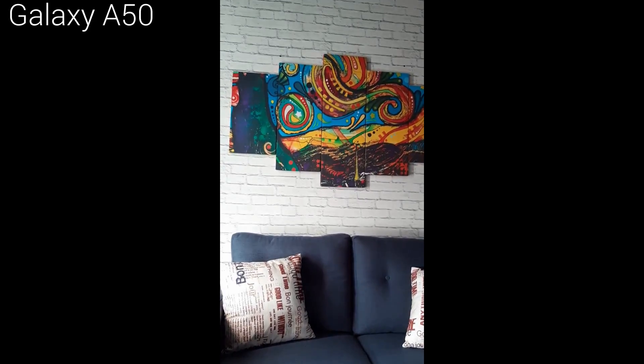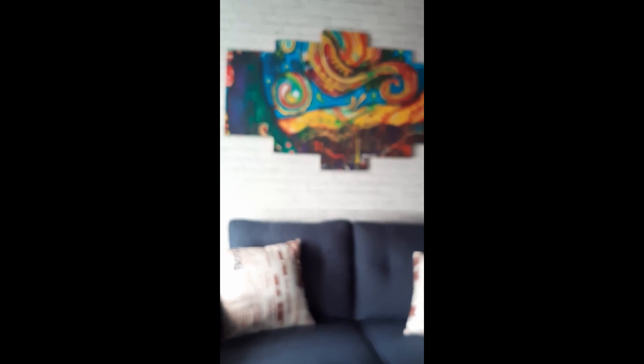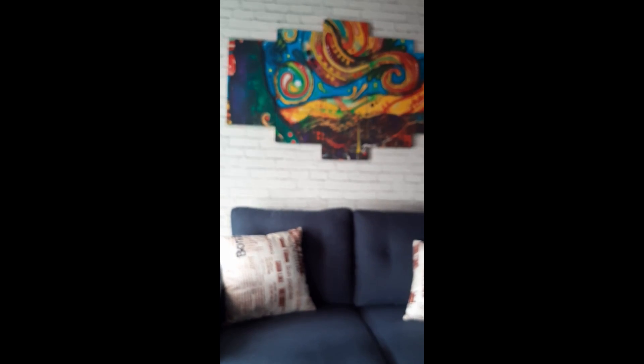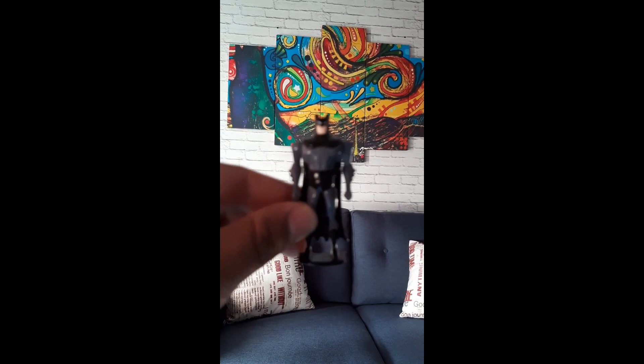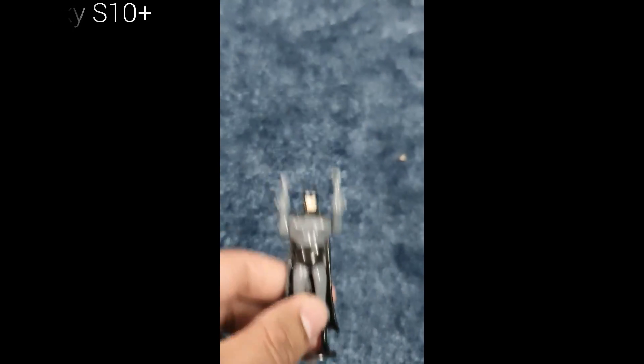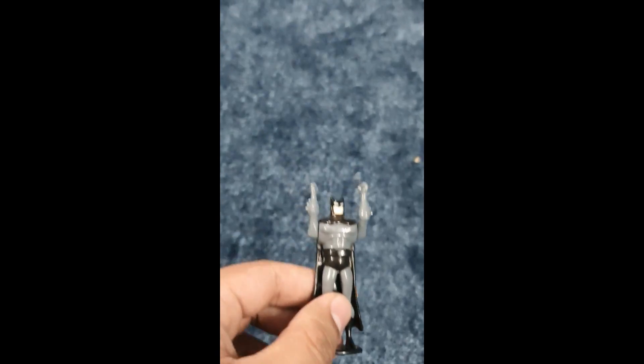First I have tried checking the focus speed of these phones. In this video I am trying to focus on a Batman figure — the A50 is taking its time while the S10 Plus is just superb with its focus. The A50 takes a little bit of time to focus on an object, but the S10 Plus does it even before you blink your eye. I'm actually liking the A50 that it at least focuses, because other phones in the same category by Samsung do not even try to focus on a moving object.